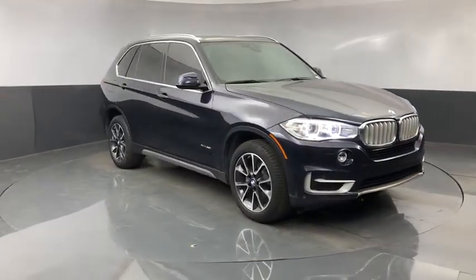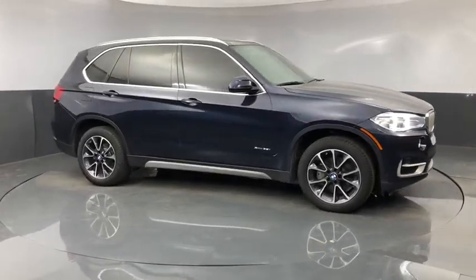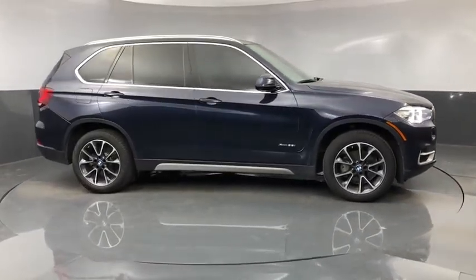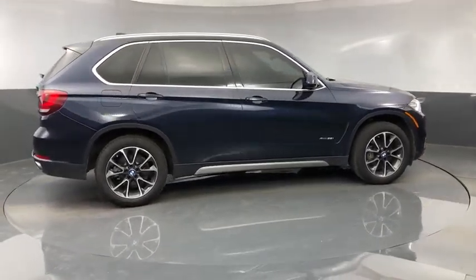Here are some of this vehicle's great options: navigation system, heated seats, traction control, power passenger seat, panoramic sunroof, Bluetooth, dual airbags, power steering, alloy wheels.